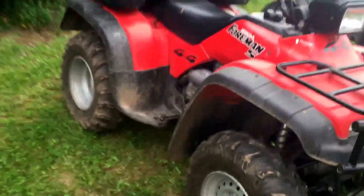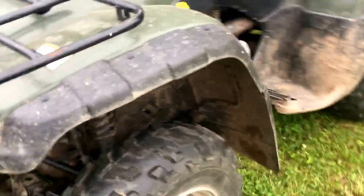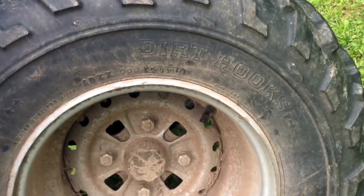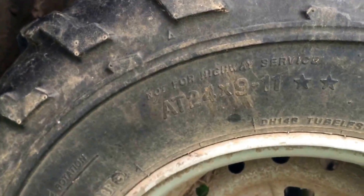The two Hondas are all wheel drive. On the Rancher we got dirt hook tires — dirt hooks — they are 24x9x11.